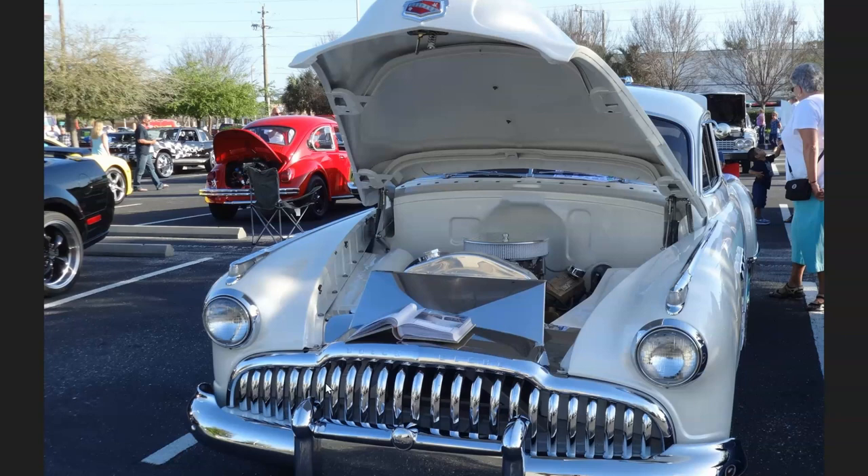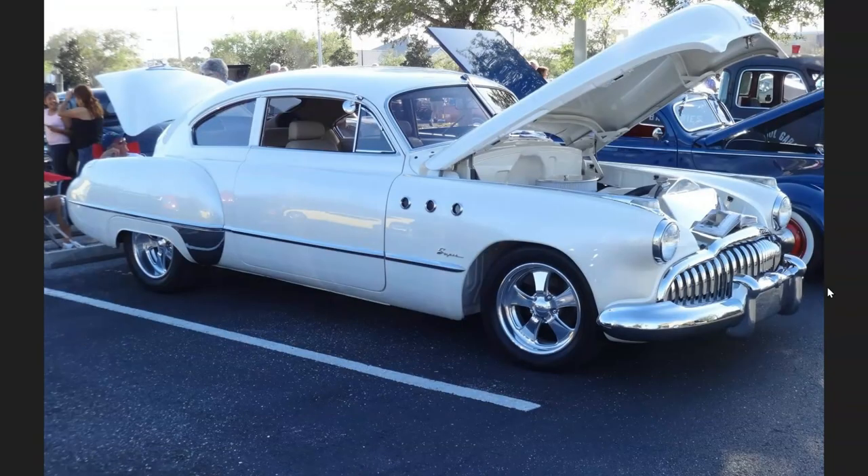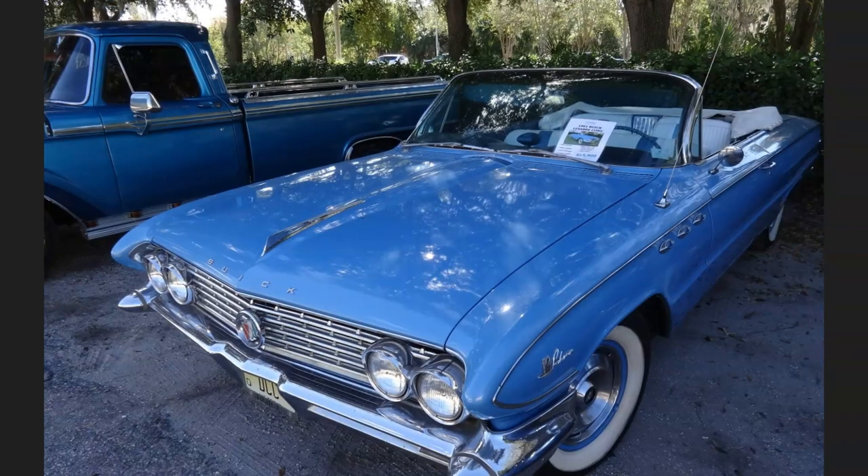I don't know if this is the factory grille since I'm not an expert on these old Buicks — maybe somebody can comment on whether it's original. But you can just see how amazing the restoration of this car was. Even though the wheels are somewhat modern, they look really cool on this car.